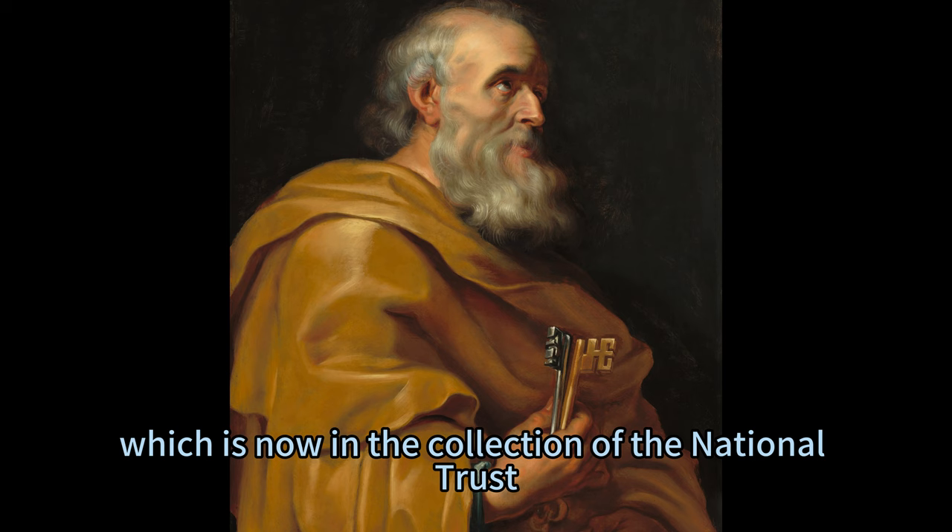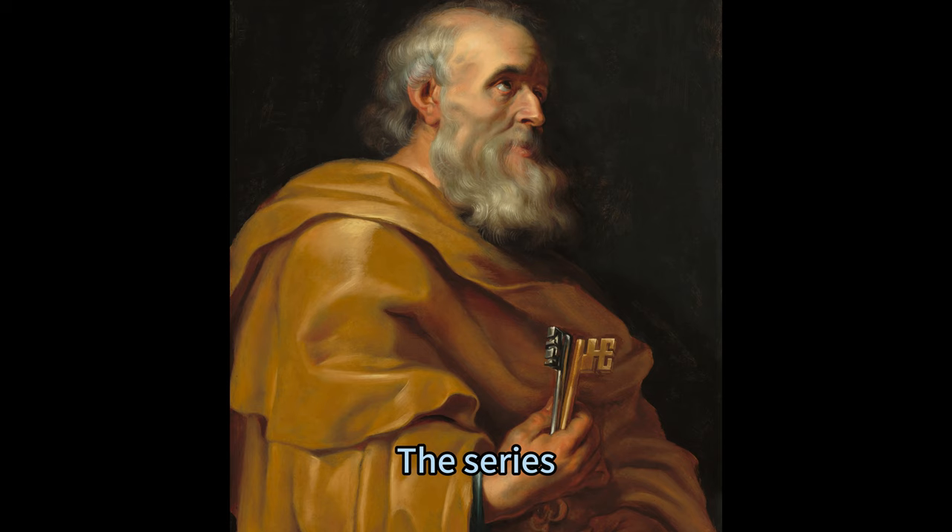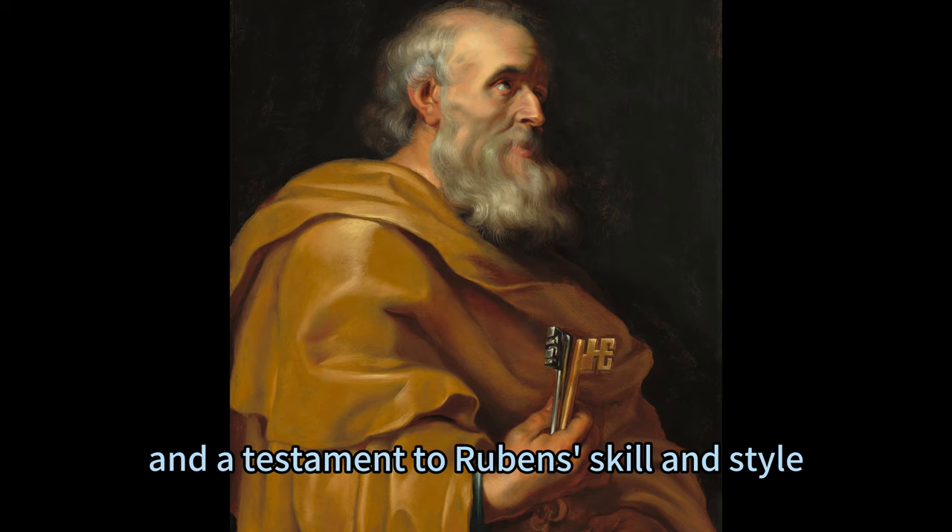The portrait, which is now in the collection of the National Trust, is inspired by the series of twelve apostles that Rubens painted for the Duke of Lerma, the Prime Minister of Spain, in the early 1610s. The series, which is now in the Prado Museum in Madrid, was a masterpiece of Baroque art and a testament to Rubens' skill and style.